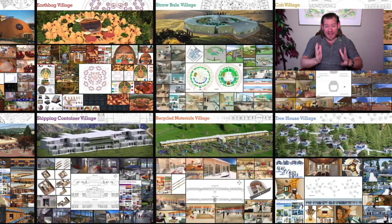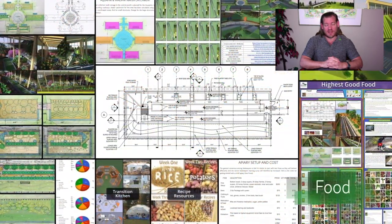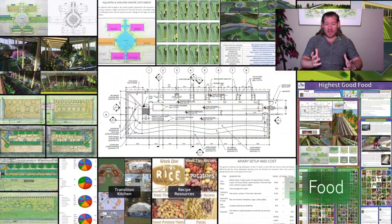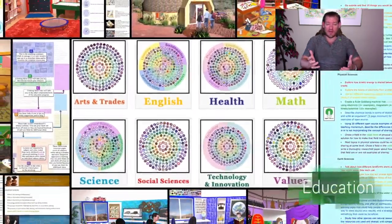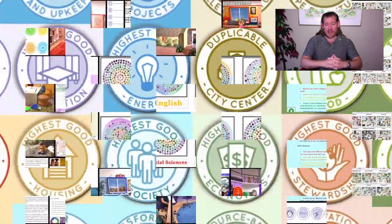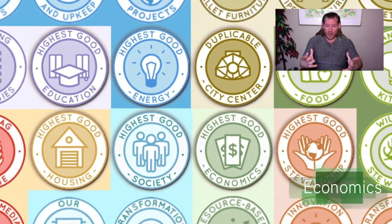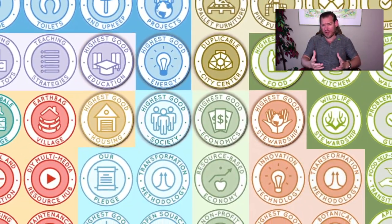Creating a more sustainable planet is possible if enough people want to. One Community is contributing to that by creating everything you see happening in the background of the video here — not just creating it, but open source and free sharing it, and designing it to build all in one place so that people can come and experience all of these villages in one location.